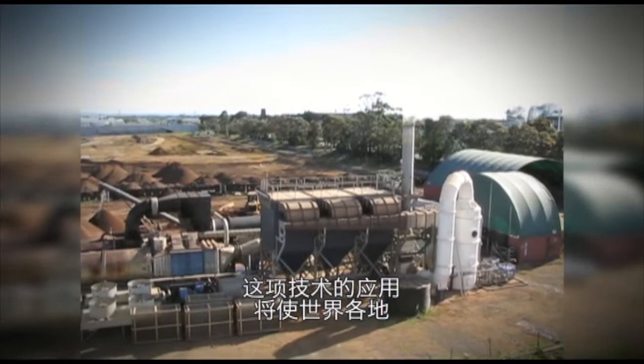Its application allows the reuse of former industrial sites that have been laying dormant all around the world for many years.